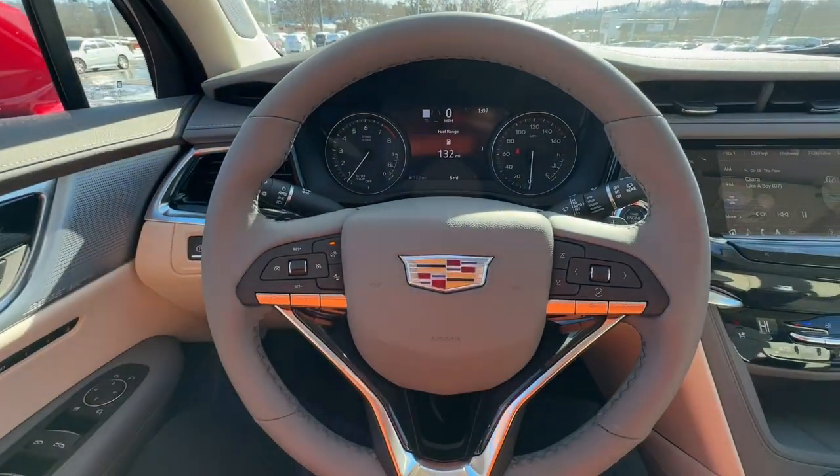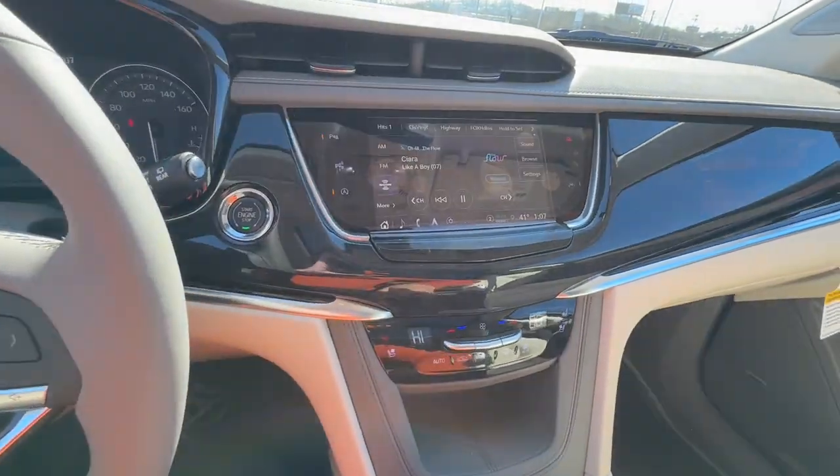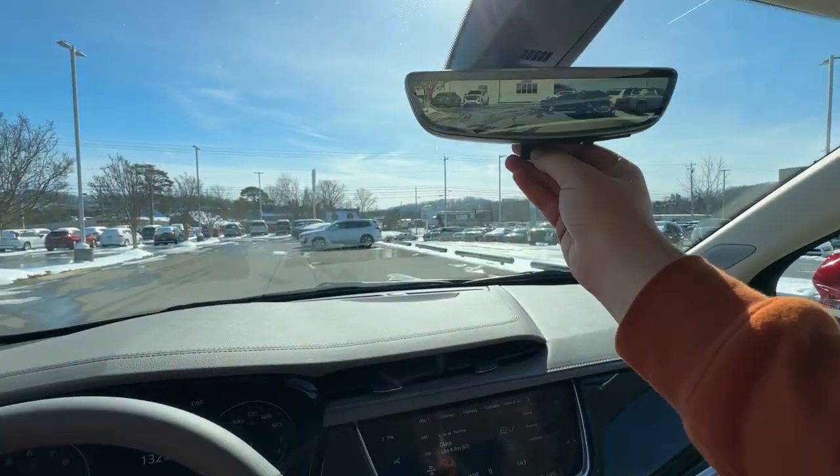Additional highlighted options include: hands-free liftgate, heated mirrors, power liftgate, V6 cylinder engine, and premium sound system.